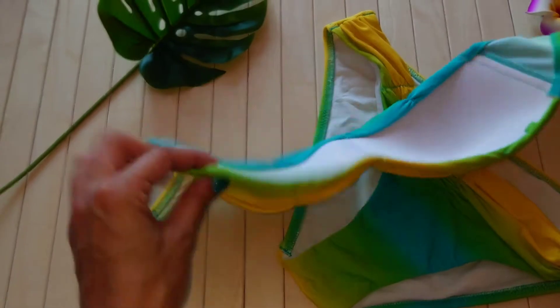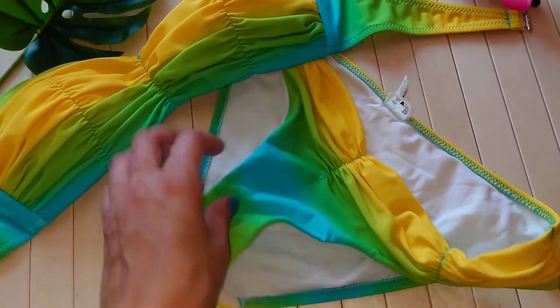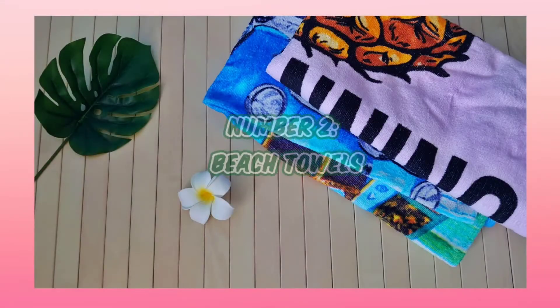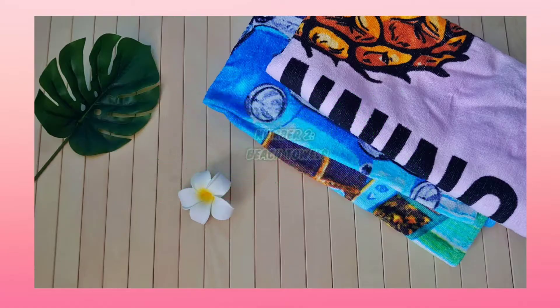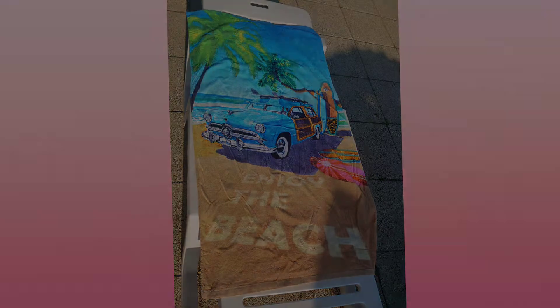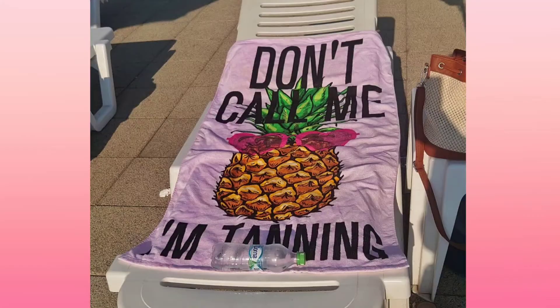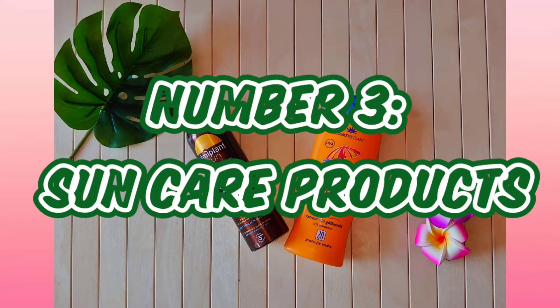Number two: beach towels. You should always have your own beach towel. I have two — as you can presume, the one with the car is my partner's. On a serious note, you have no excuses not to have one with you. You should never lay directly on a lounge chair for so many reasons involving hygiene.